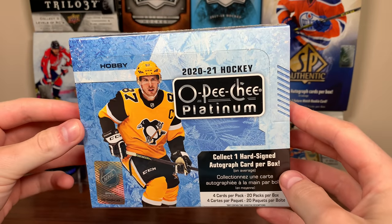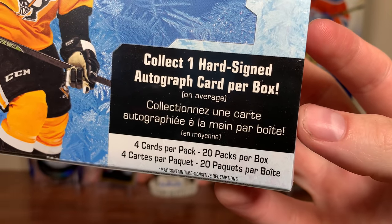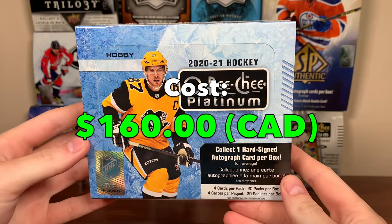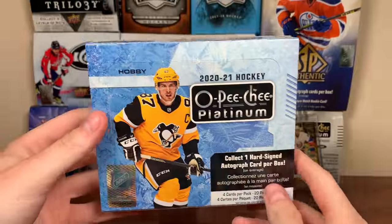Alright, it's been a while, but hey guys, Zero here. Today we've got a hobby box of 2021 OPC Platinum - four cards a pack, 20 packs per box. I picked up this box because it cost $160 CAD. These are up to like $200 now, so when I saw it for $160 I thought that was fair, even though before these were like $100 boxes.